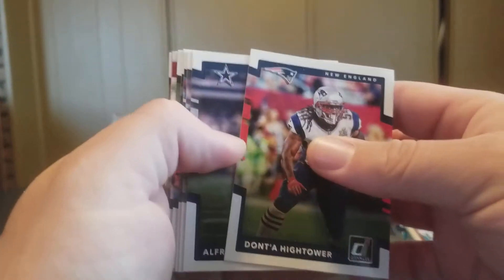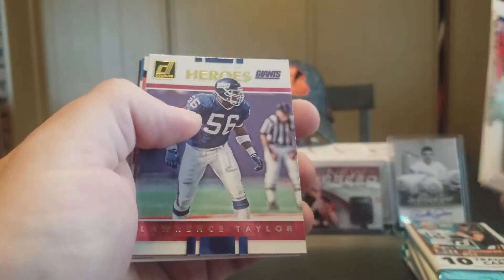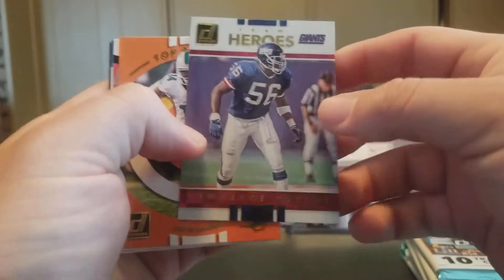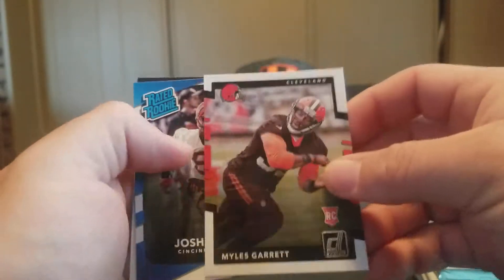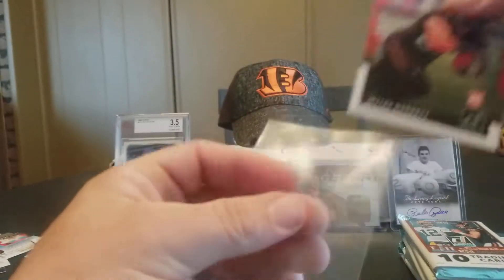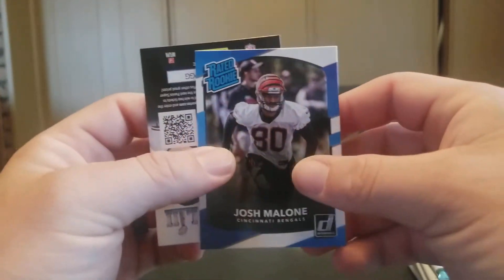We're still looking for an autograph. Donta Hightower, Alfred Morris, Ed Reed, David Harris, Joe Thomas, Charles Sims. Team Heroes Lawrence Taylor — pretty cool. Top Targets Jarvis Landry. And there's the number one overall draft pick Miles Garrett Rookie — get him in a sleeve. Josh Malone Rated Rookie.